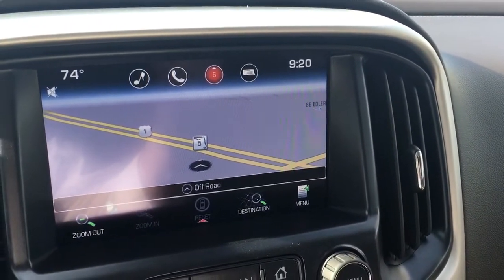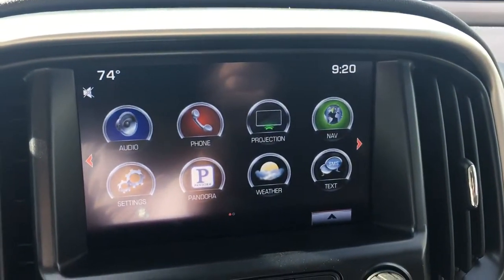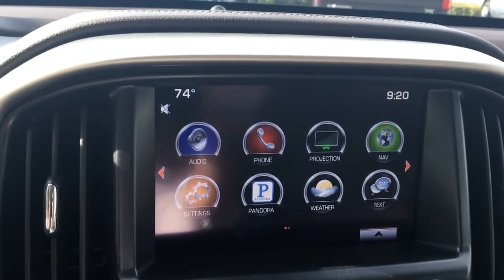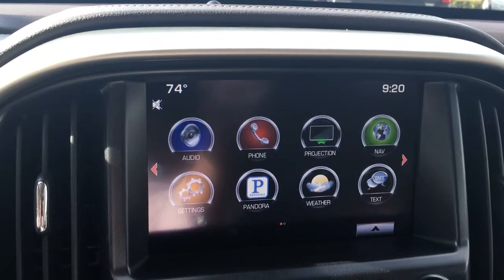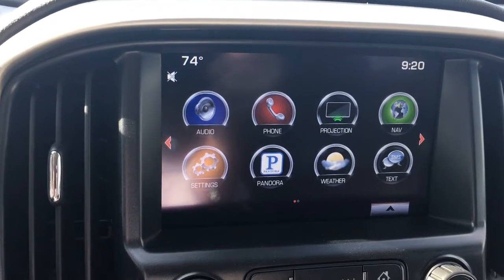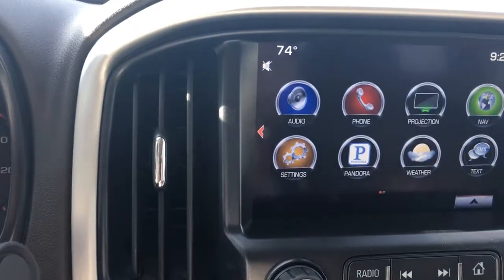This vehicle also comes equipped with navigation, and it also has a projection where you can hook your USB port up to your phone and anything on your phone will show up on the screen after the phone has been paired. This vehicle also comes equipped with Wi-Fi — you can power up to seven different devices within 50 feet of your vehicle, and that is supported through OnStar's high-speed 4G connection.